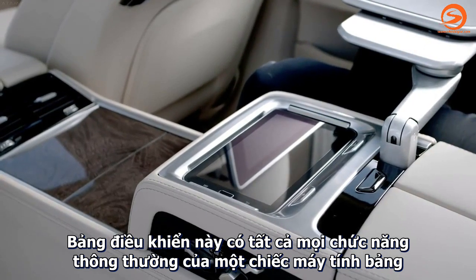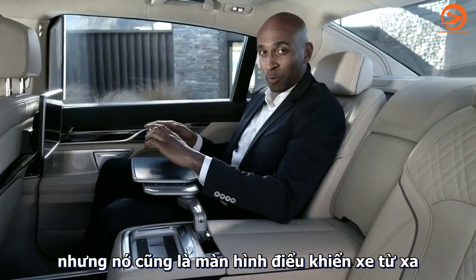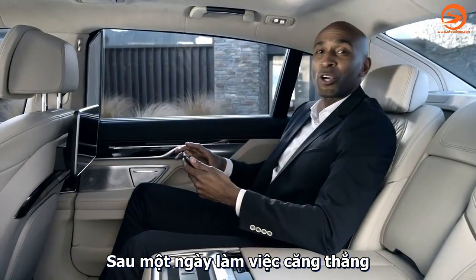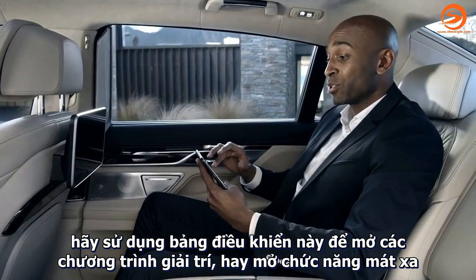This tablet computer performs all usual tasks you would expect from a tablet, but it is also your remote control to a great number of comfort, entertainment, and navigation functions. And after a hard day's work, use the tablet to kick in the vitality program or to use the massage seats.